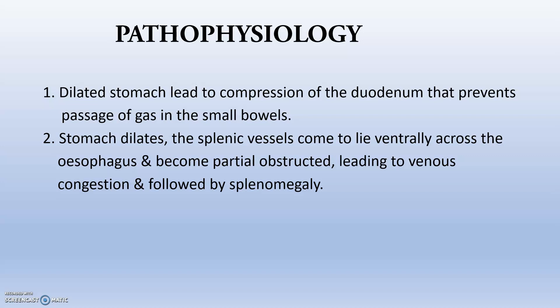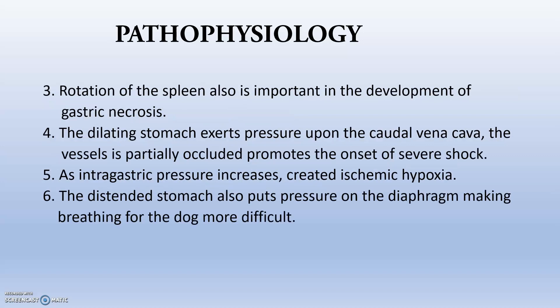The stomach dilates and the splenic vessels come to lie ventrally across the esophagus. When it becomes partially obstructed, this leads to venous congestion followed by splenomegaly. Rotation of the spleen can also occur, and development of gastric necrosis and splenic necrosis can follow. The dilating stomach exerts pressure upon the caudal vena cava, occluding it, which promotes the severity of shock or leads to hypovolemic shock.